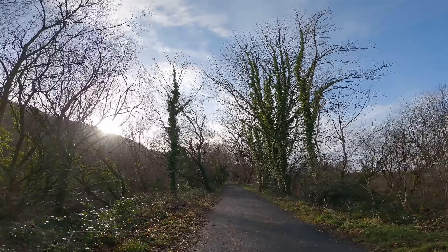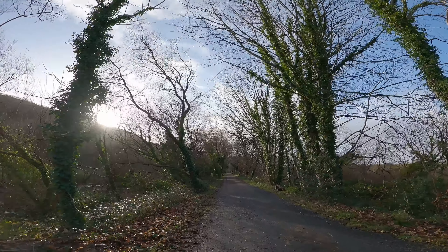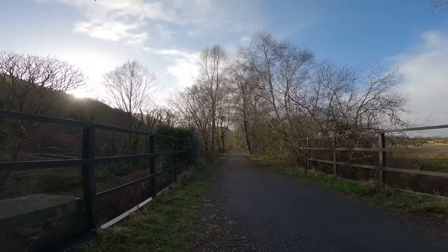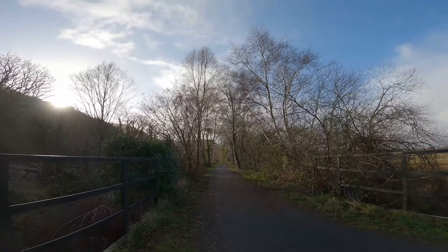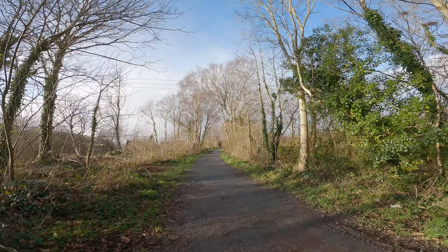We can put up with that, but it's still a really interesting walk.